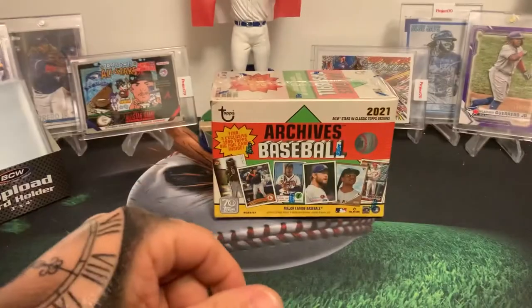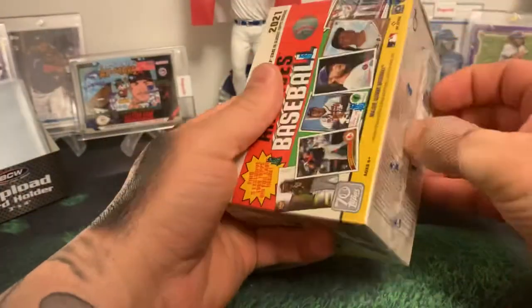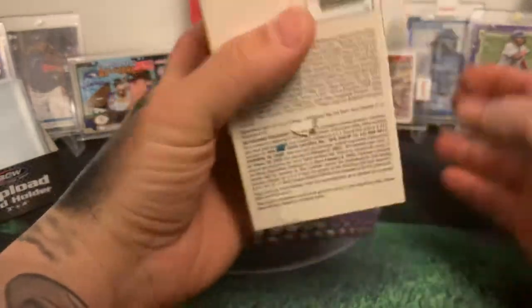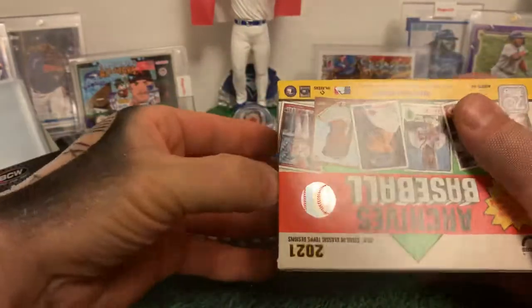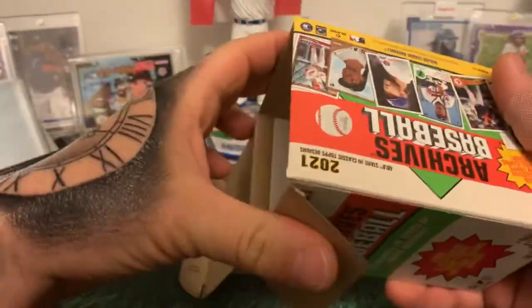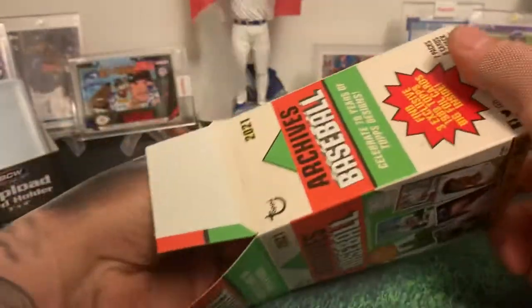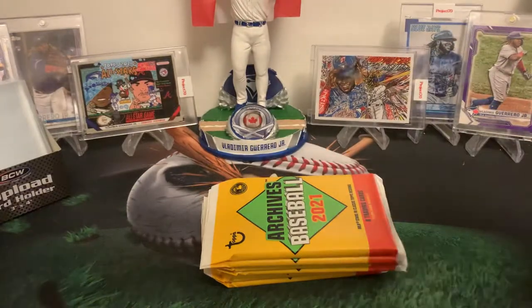I do have a mail day that I'm planning on having eventually. But for now let's tear into this Archives box and see if we can get some good pulls. It was just such a great rookie year with ke Bryan Hayes, Dylan Carlson, Ke'Bryan — everybody else. Here we go, let's see what we can pull out.